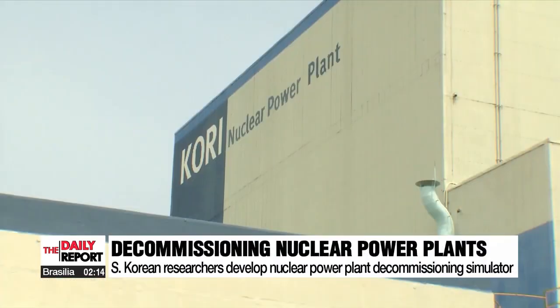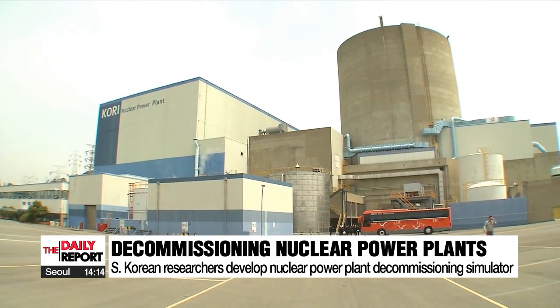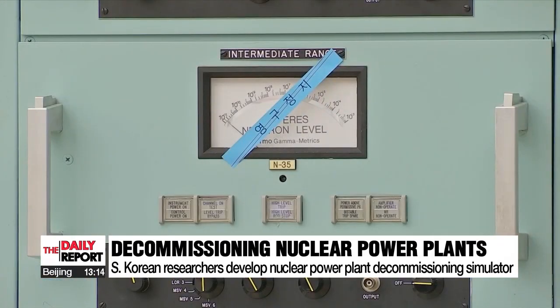This is Unit 1 of the Kori nuclear power plant in Busan. It's been suspended since 2017. The nuclear fuel rods inside will one day need to be taken out, but that requires a special tool.